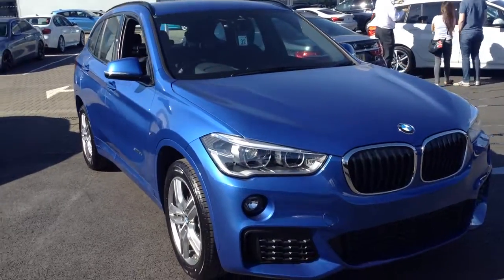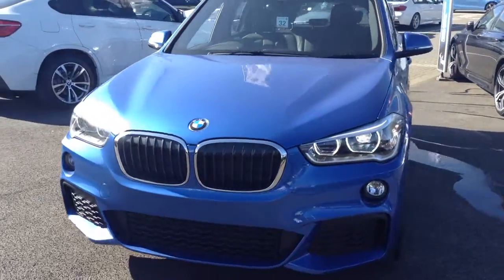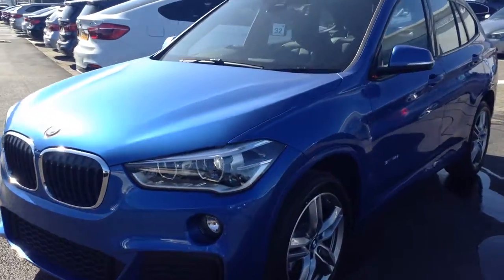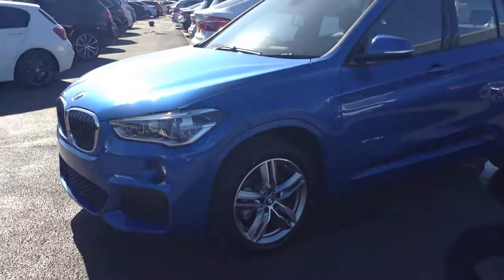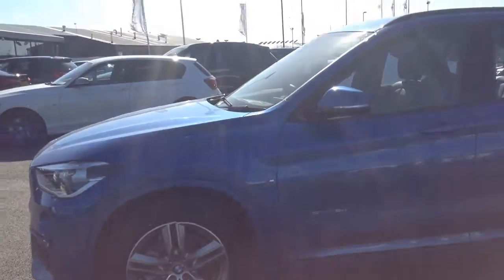Hi, this is Stratstone BMW on Tyneside. We've got a lot of nearly new cars with registration miles on. This is one of them — it's the X1 18D S-Drive, the N-Sport spec.